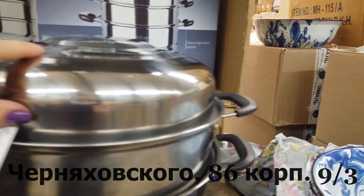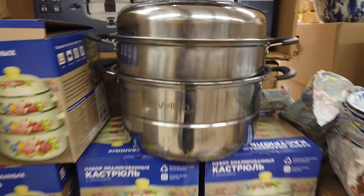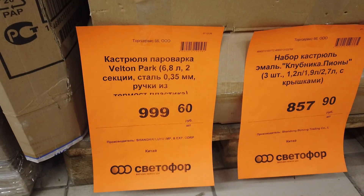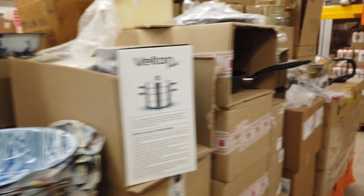Смотрите сразу — какая пароварка! Кастрюля-пароварка. Стоит она 999 рублей, но материал такой тоненький. Насколько качественная — не знаю.